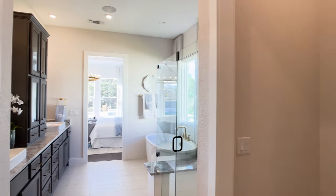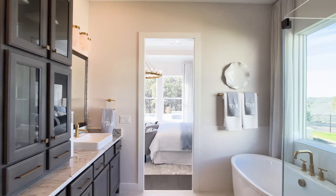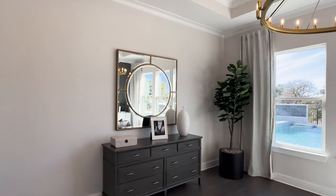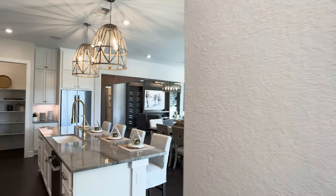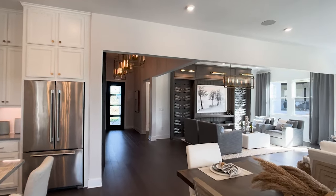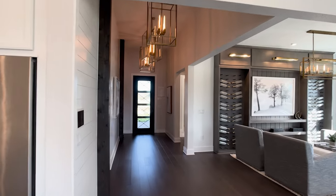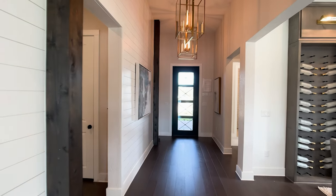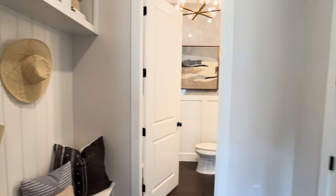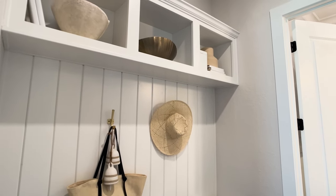Let me take a quick moment to introduce myself. My name is Seth Capel, and I've been a Realtor in Central Texas for 18 years. I have represented clients on their new construction projects with dozens of different builders, and I always share with them the pluses and the minuses of each builder.